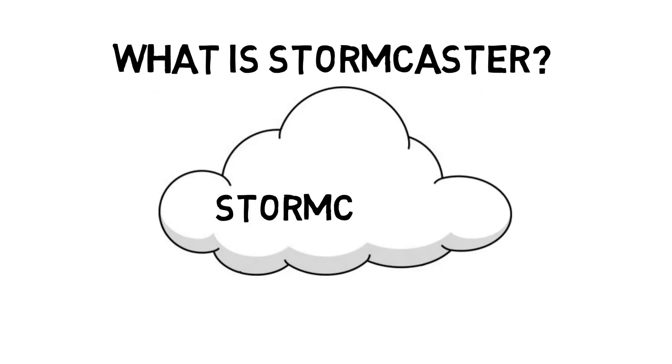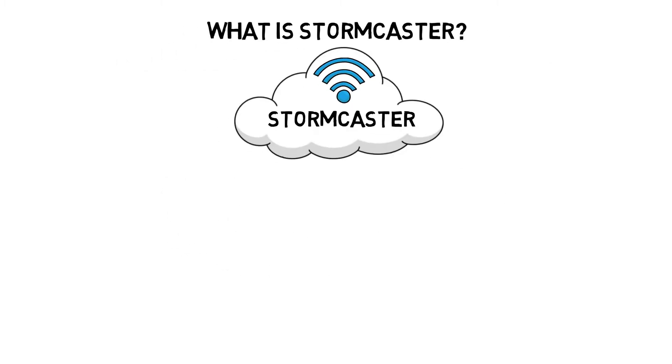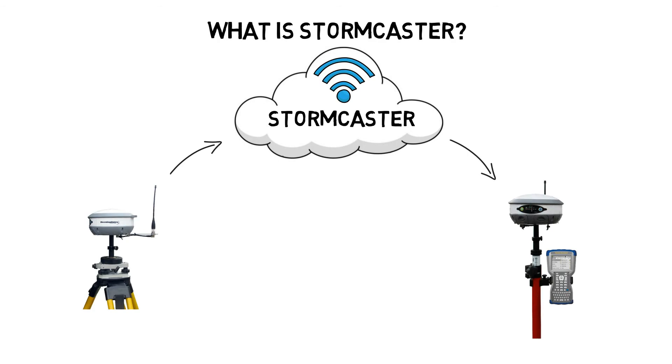Stormcaster is a cloud-based RTK correction service that transmits over the internet. You get all the benefits of an external radio with none of the downsides. Your RTK corrections are streamed from your base through your receiver cell modem to your rover cell modem via the cloud.